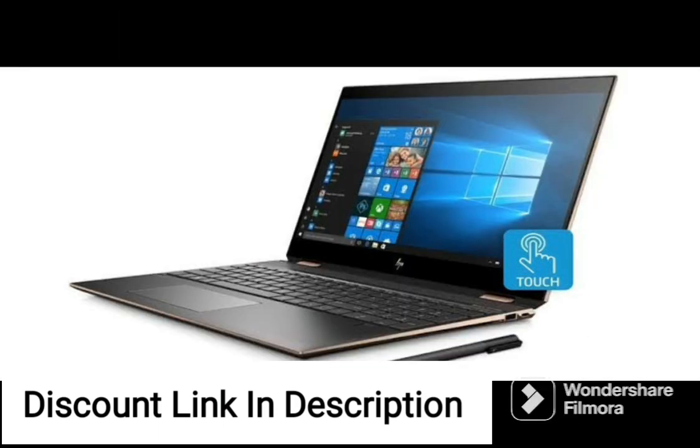The laptop comes pre-installed with Windows 10 Home and Microsoft Office, providing a familiar and productive environment for work or play.